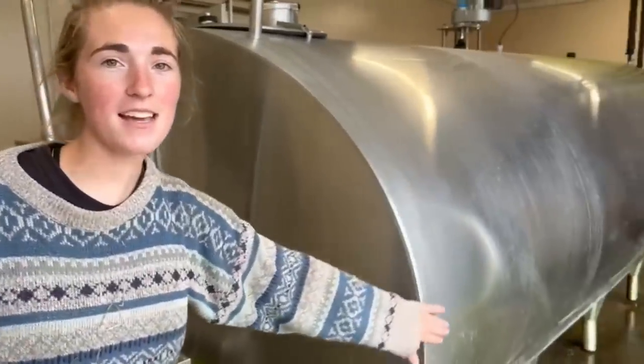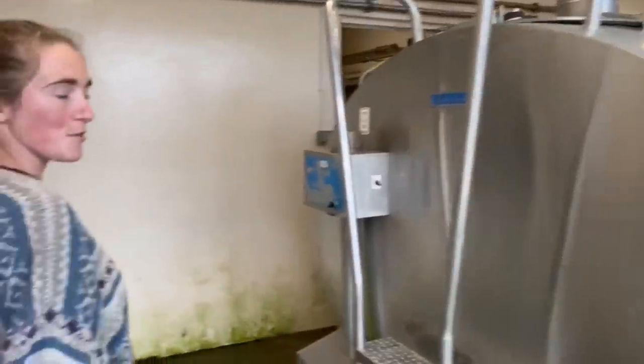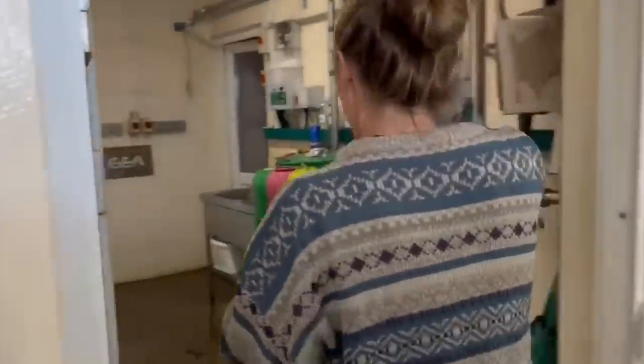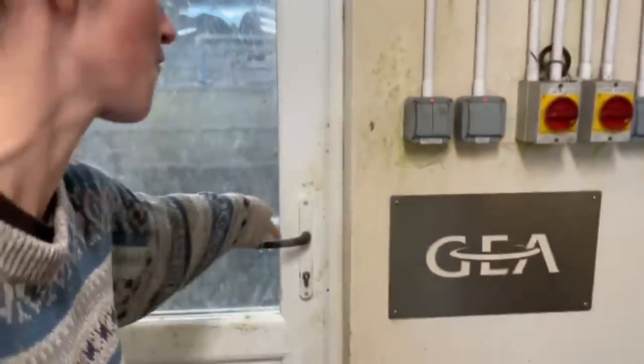We've landed in our tank room. This is our milk bulk tank — it holds 8,000 litres, and that's where all the cows' milk goes every day. Then through here is our dairy. That's where the filters are, as you would have seen in our milking video — if you haven't seen it, check it out. And this is where all the milk machine equipment gets turned on and so forth.